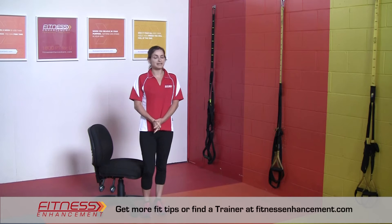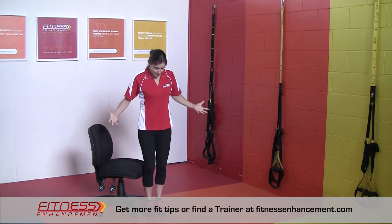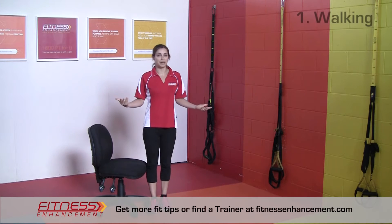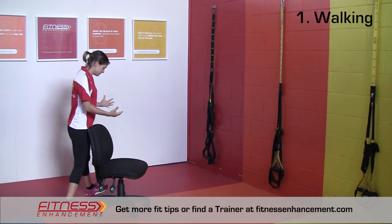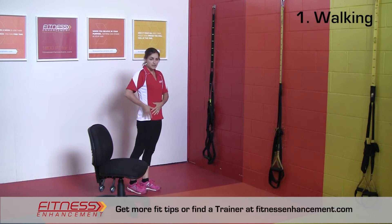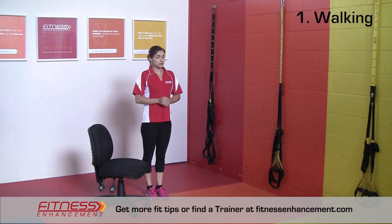Let me show you a couple of things that you can do while you're in the office that will really help out. The first thing is just getting up from your chair and walking. Walking around is going to change your body position and get your hips out of that flexed position. So any time that you have an opportunity to get up and walk around is a good thing.